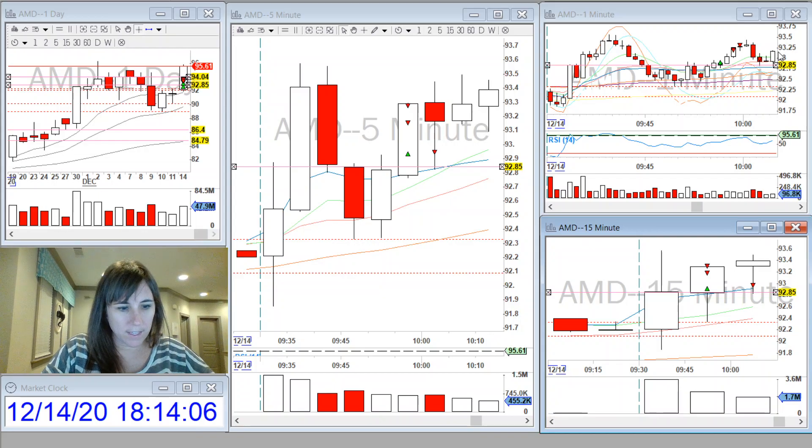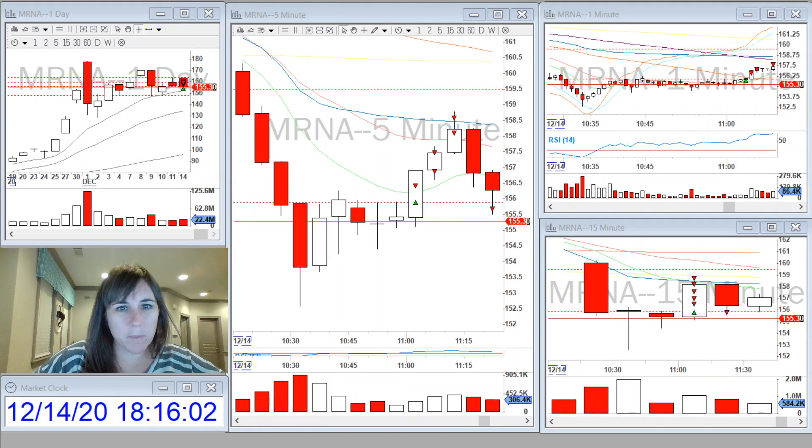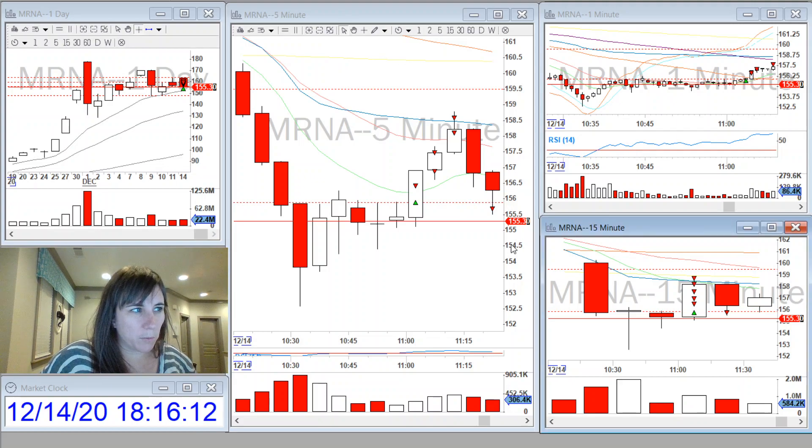Then I traded mRNA. I was very patient with this setup. I took it as a reversal. I started watching it when this 15-minute hammer candle closed, and it looked like it might at least push back up and test the VWAP. As you can see on the five-minute, it was making an ascending triangle. And then the second 15-minute candle also closed as a hammer doji.